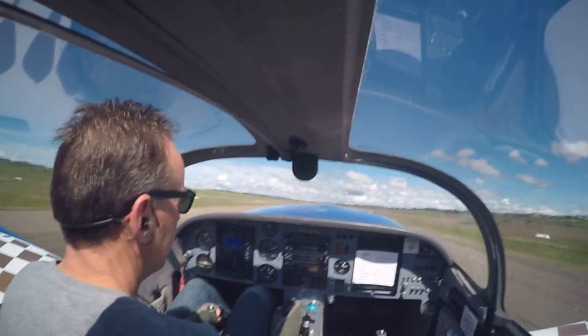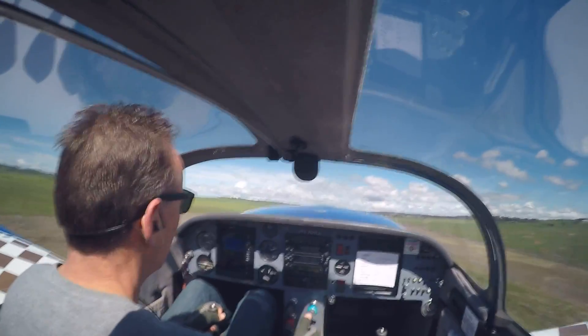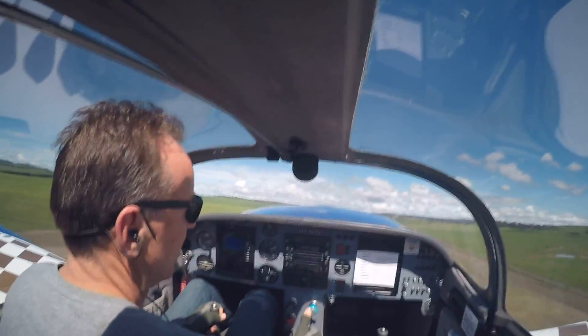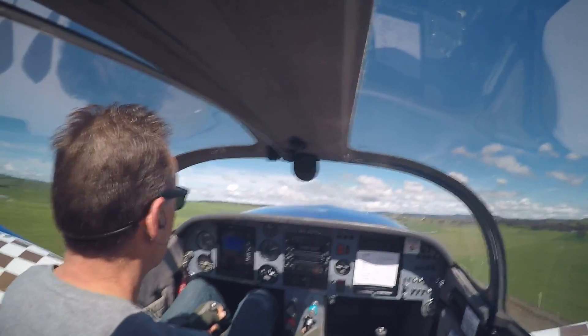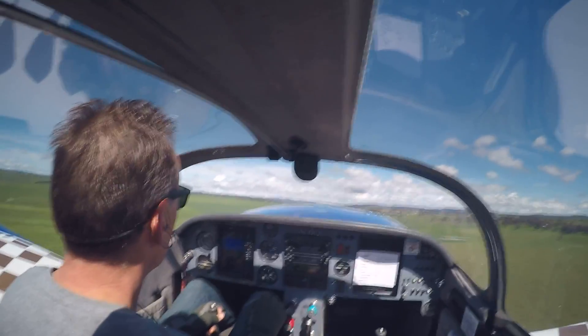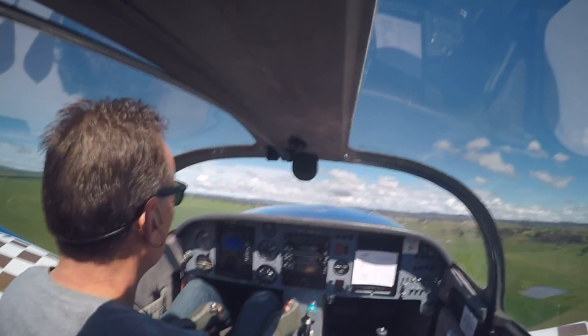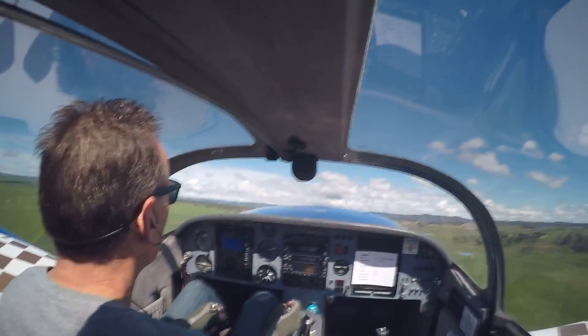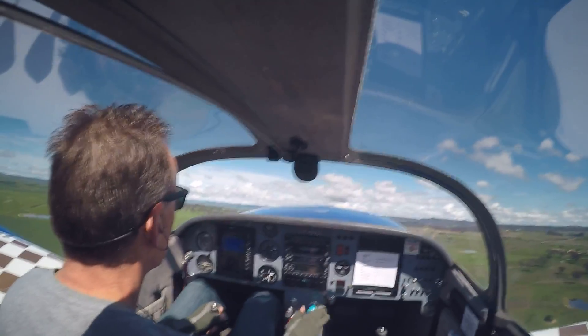Positive rate of climb — brakes, gear up. 85 knots. Gear's up. Flaps up. We've got 110 knots, bringing the power back a little bit. RPM back to about 2600.